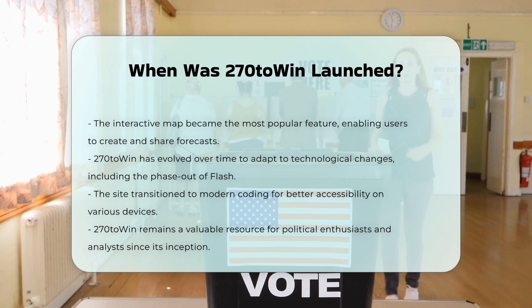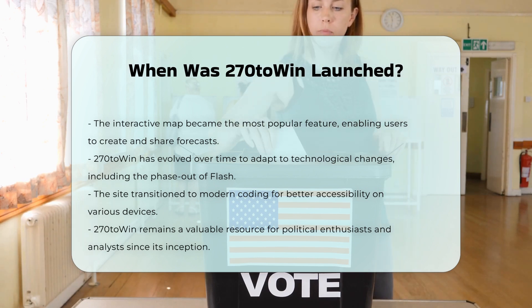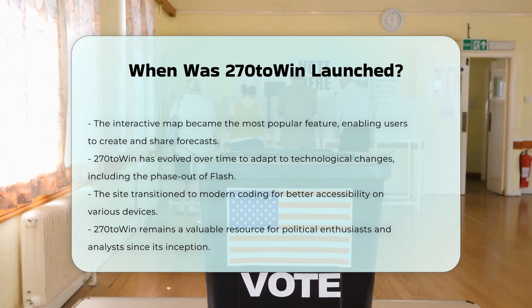So to answer the question directly, 270 to Win was launched in August 2004, just before the presidential election that year. This launch marked the beginning of a valuable resource for political enthusiasts and analysts alike.